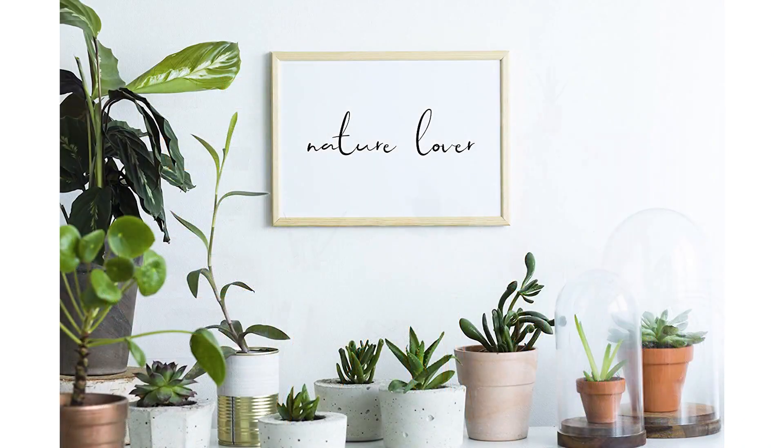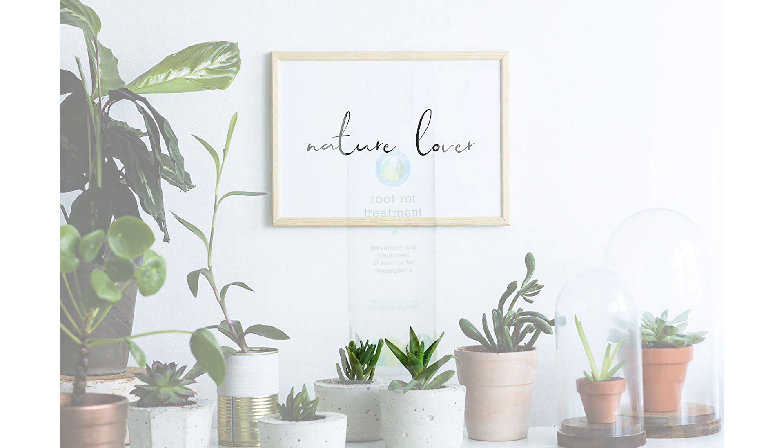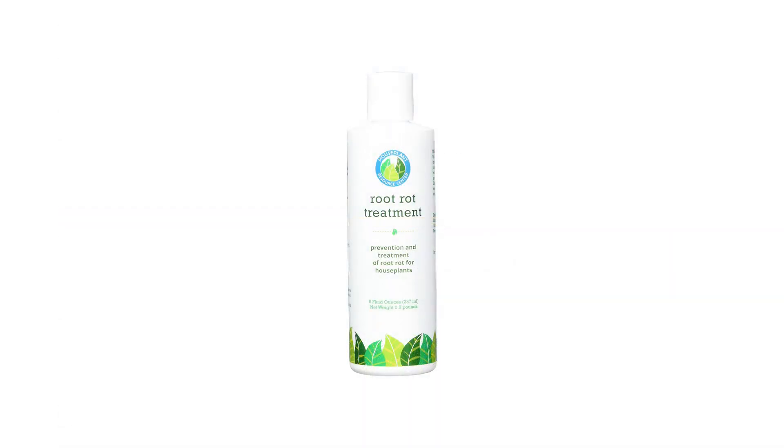You want to make sure to protect against it. We created this treatment that actually uses your plant's own immunity to protect it against the bacterial and fungal pathogens that cause root rot. Check it out today.